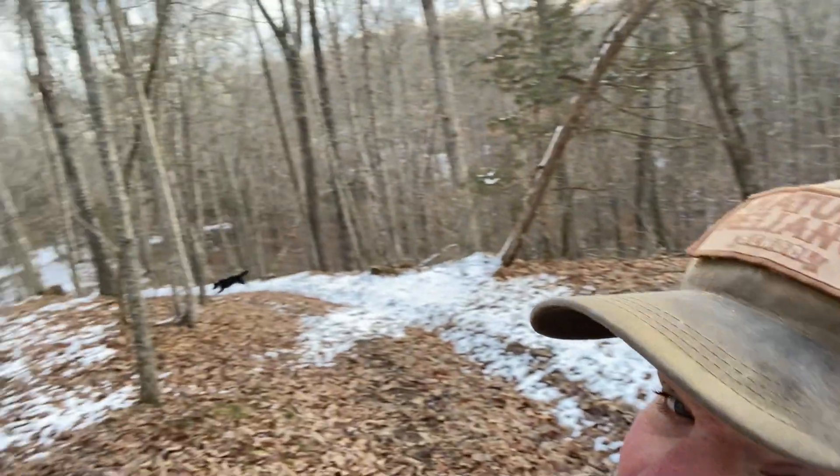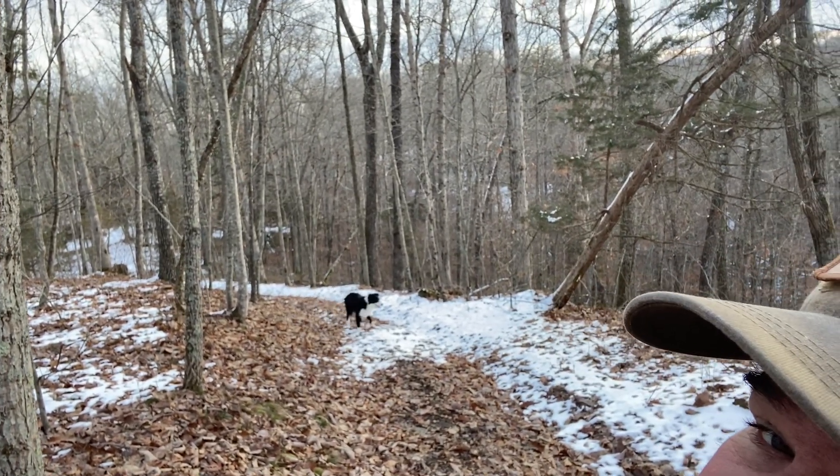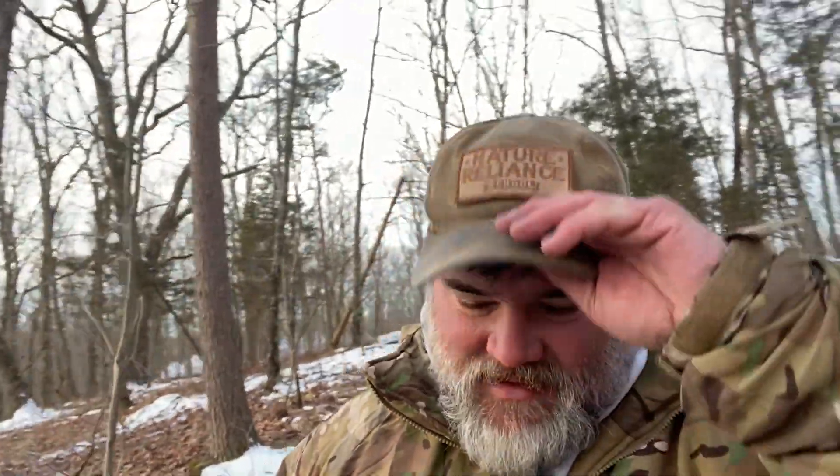My dog is fast becoming a squirrel dog — he loves going after the squirrels and without any training whatsoever he will tree a squirrel and just hang out with it. But he's a herder, so he always comes back to me anyway.